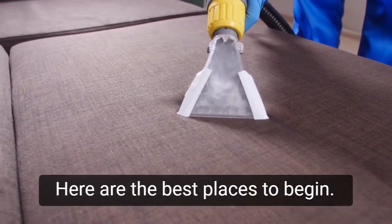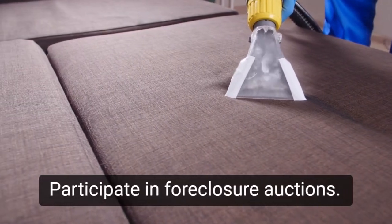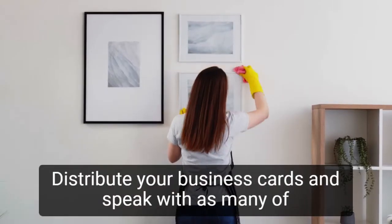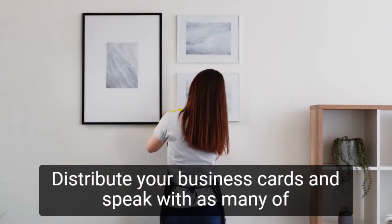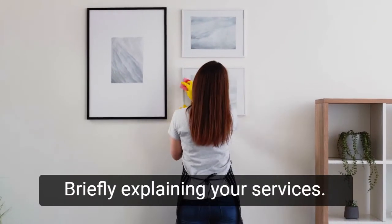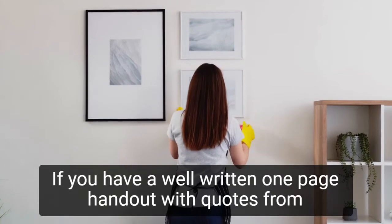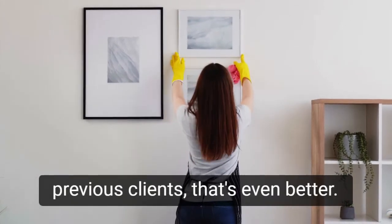Here are the best places to begin. Participate in foreclosure auctions — every successful bidder is a potential customer. Distribute your business cards and speak with as many of the winning bidders as possible, briefly explaining your services. If you have a well-written one-page handout with quotes from previous clients, that's even better.